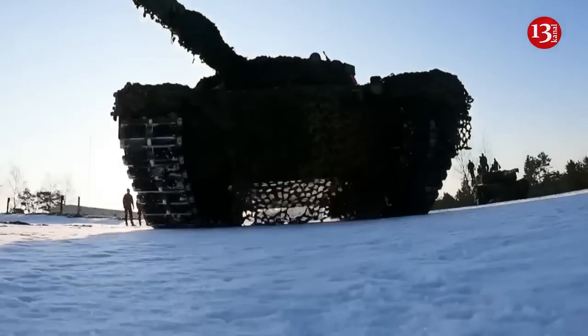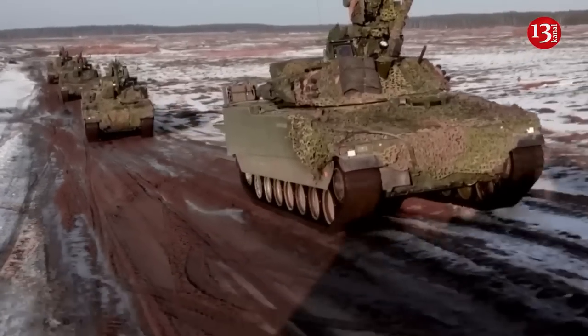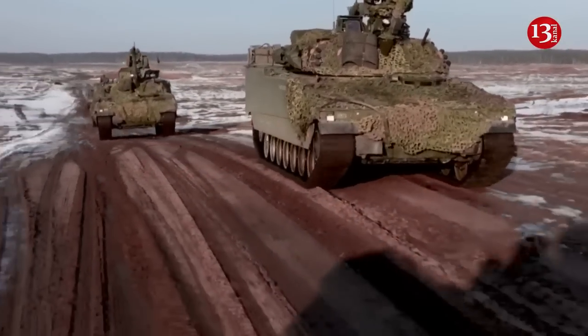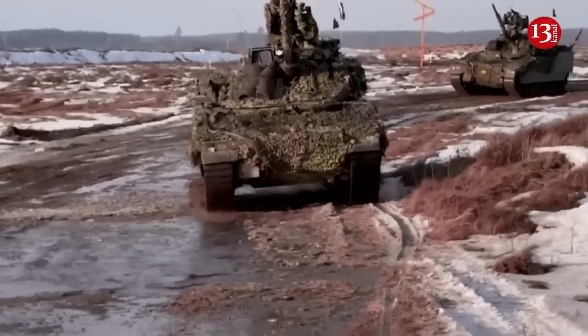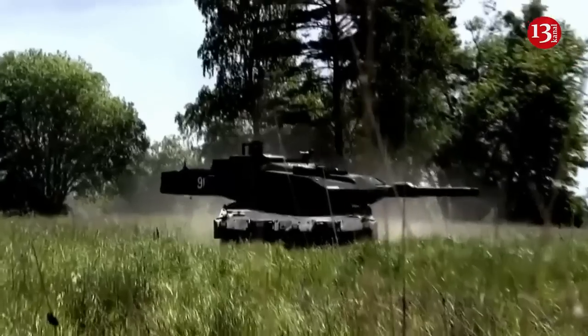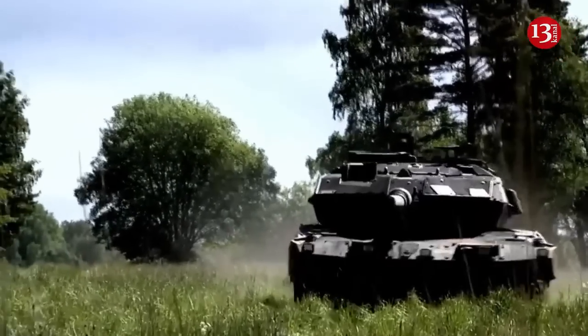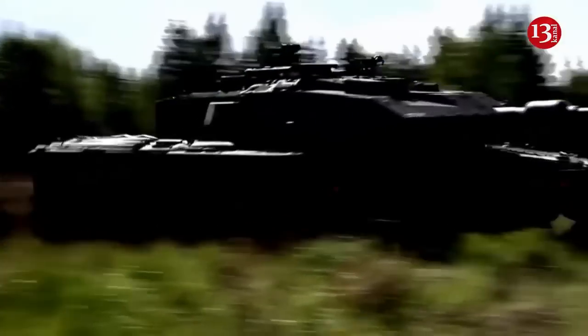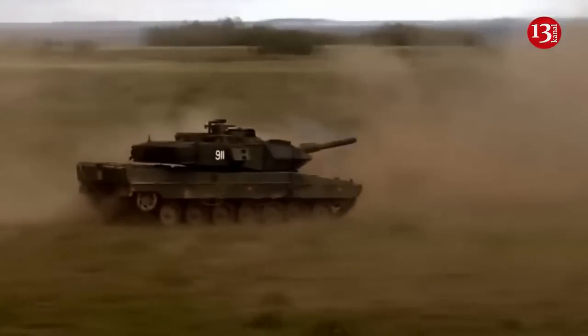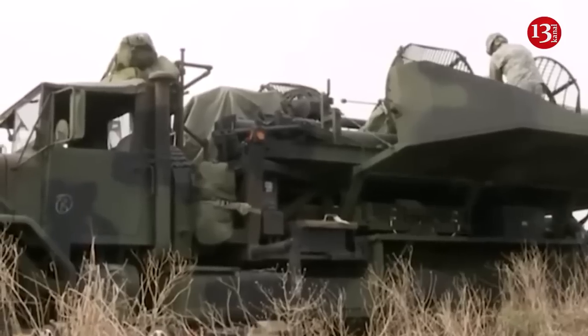Sweden will provide Ukraine with 10 Stridsvagn 122 main battle tanks, as well as MIM-23 Hawk and IRIS-T air defense systems. The Stridsvagn 122 is a Swedish version of the Leopard 2 tank family, a further development of the German-made Leopard 2A5, fitted with a new fire control system and a new armor package offering more protection against ballistic threats.